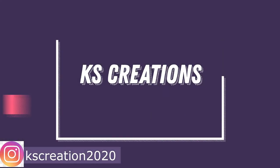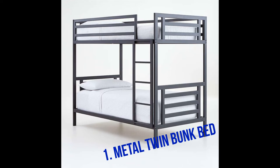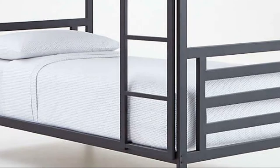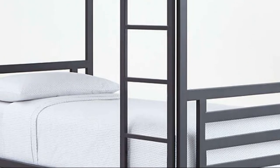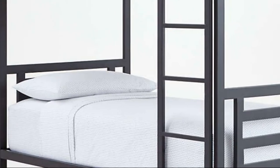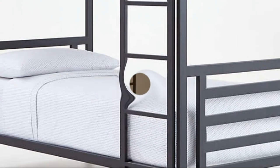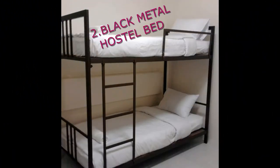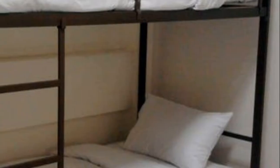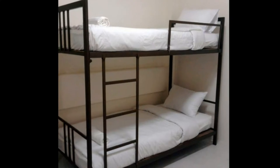Hello guys, welcome to our YouTube channel Crazy Creations. Today we are going to show you top 5 bunk bed designs which are sturdy, durable, and reasonable for home as well as PG and hostels. These bunk beds are made up of heavy duty mild steel, which makes them suitable for kids as well as adults. They are available in black, white, and gray color variants, which makes the design more elegant.